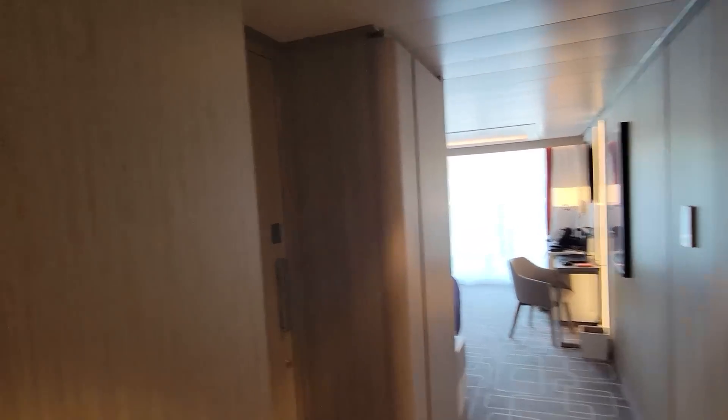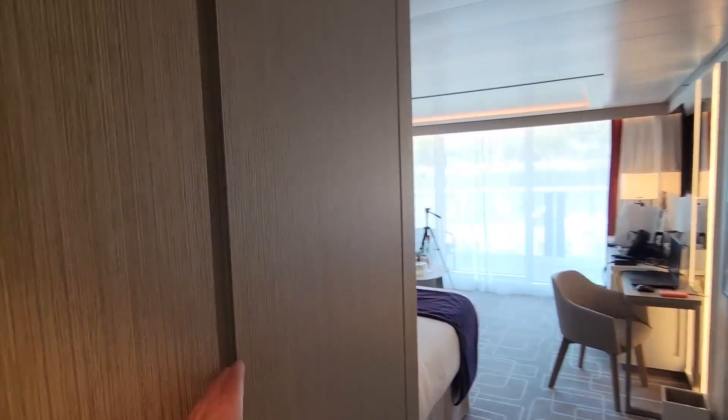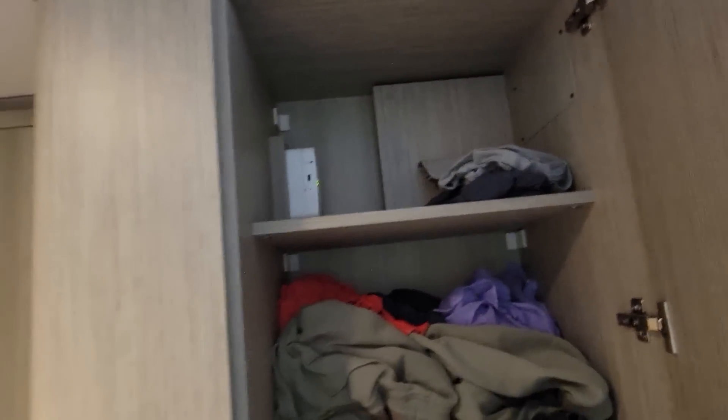We'll start off right here at the entranceway. You have your double closet here, and also a closet here as well with the safe, drawers, tons and tons of storage. By the way, every single suite has a router built in to the stateroom, so there's no long distance for your internet.